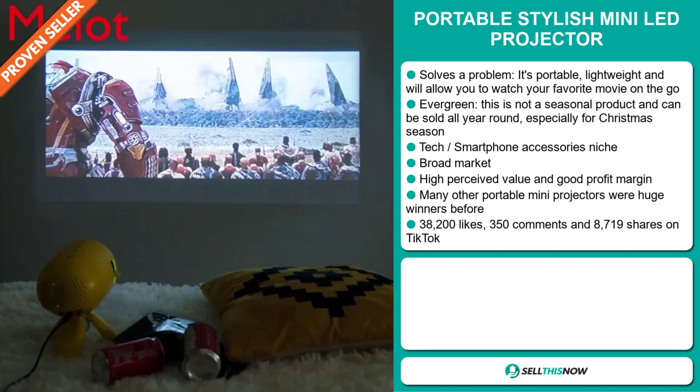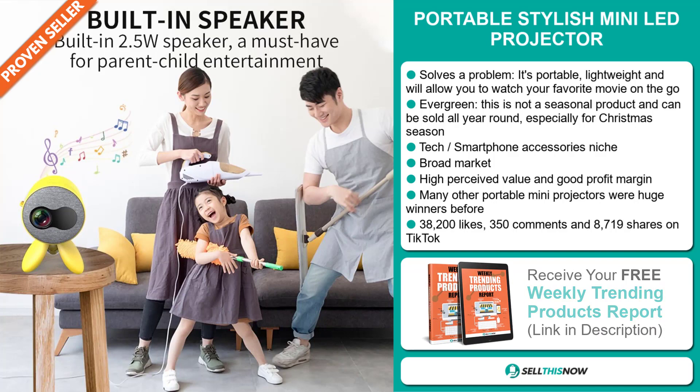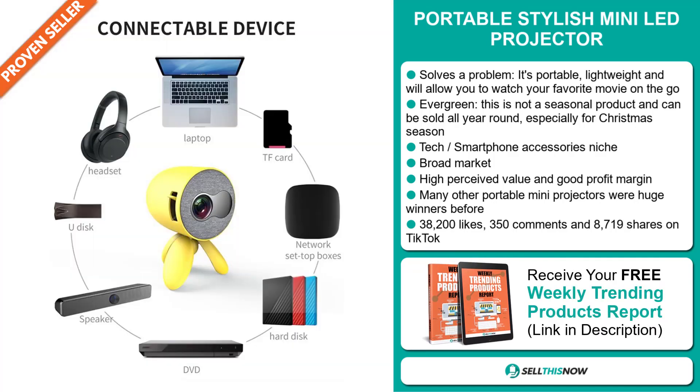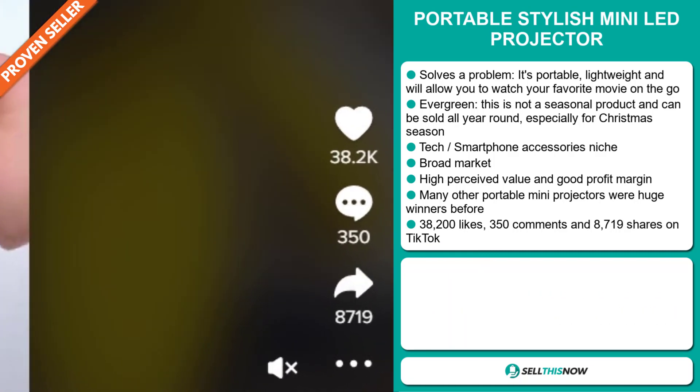We also think it has a broad market base, and this item has a high perceived value, and it'll give you a good profit margin. Many other portable mini projectors were huge winners before on the market. And finally, the TikTok ad has 38,200 likes, 350 comments, and 8,719 shares.